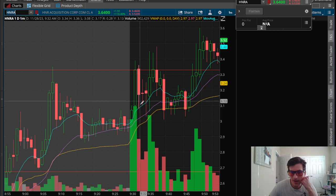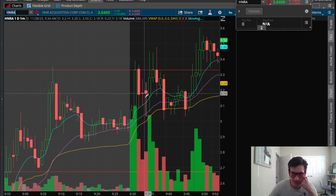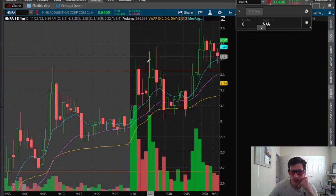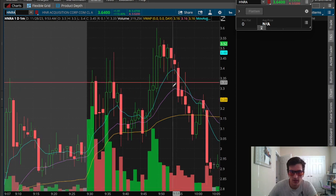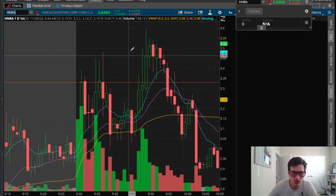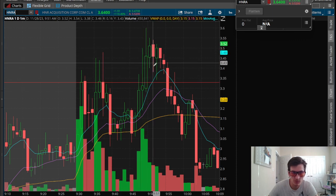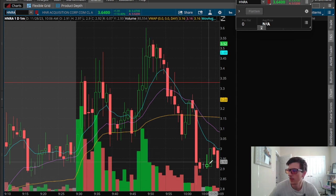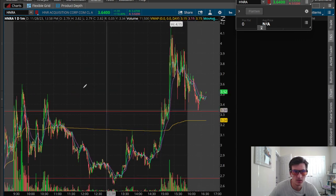Tried buying a pullback. It pulled back a little bit too much for my liking and kind of got chopped up again in that area. Then also trying to buy the timely breakouts — I was just getting chopped up for small losses. That was really it for HNRA. I didn't really trade much after that. I think I tried to go for a breakout trade as well, but just look at how choppy that is. So that didn't really turn out to be the best ticker for me.